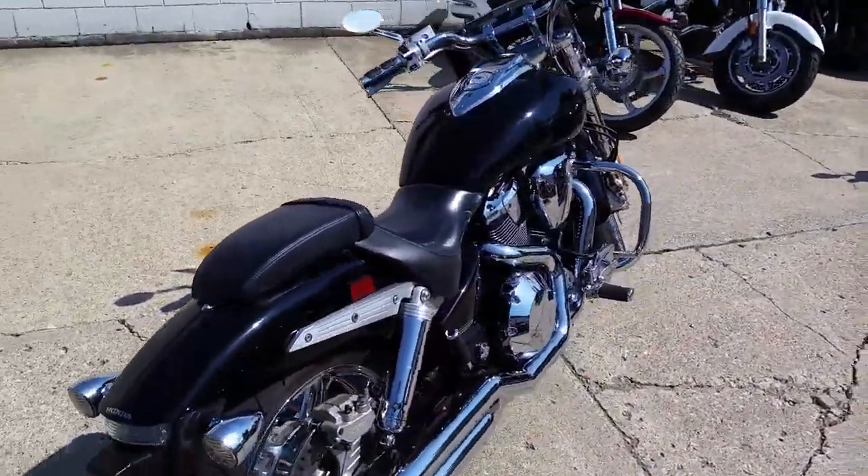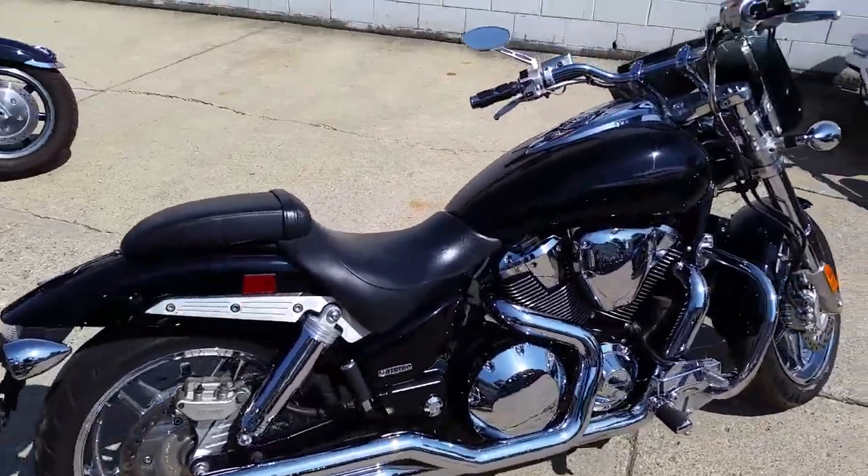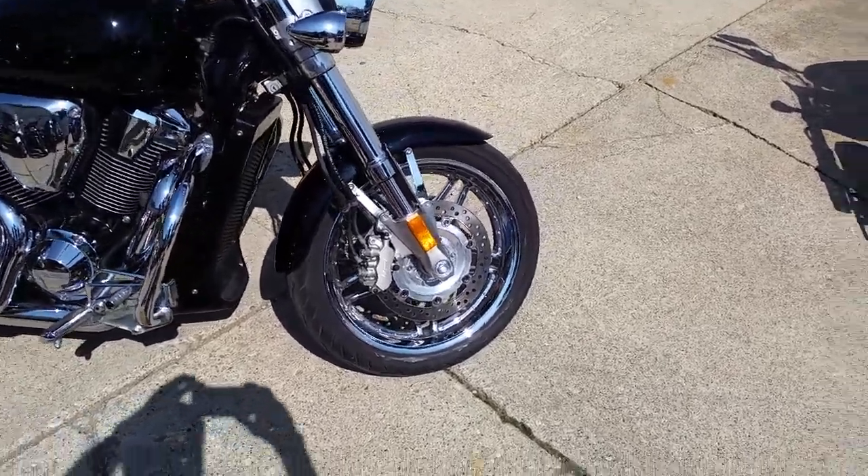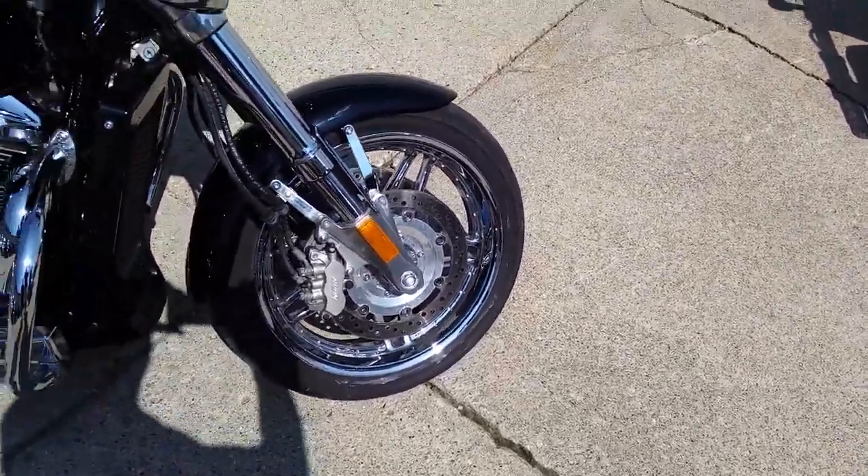One sharp VTX 1800 F28. It's got perfect black paint sitting on chrome wheels. It's got engine guards, windshield, and tons of chrome. The Vance & Hines exhaust makes this VTX sound as cool as it looks.